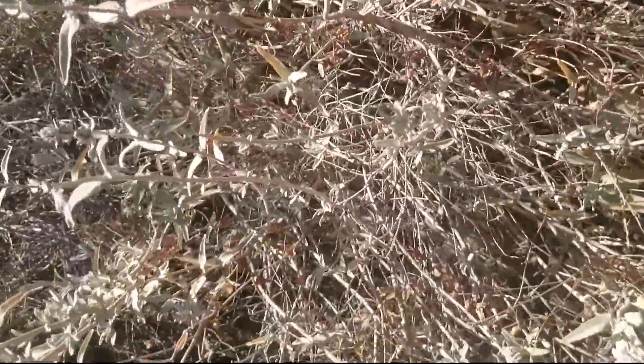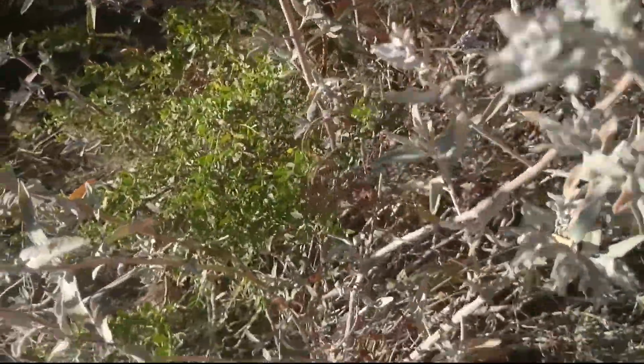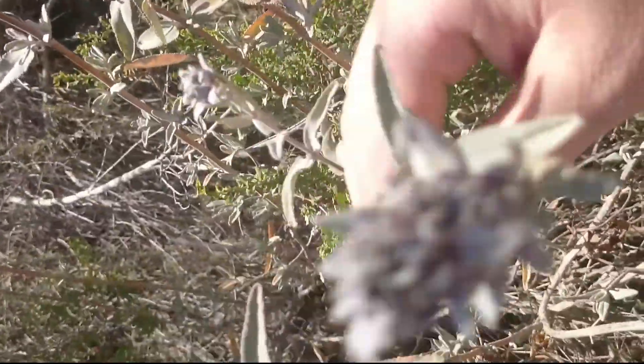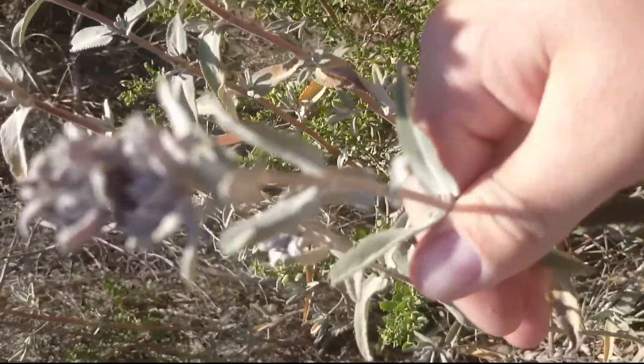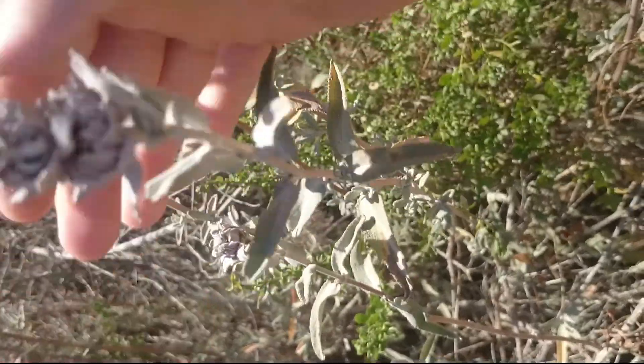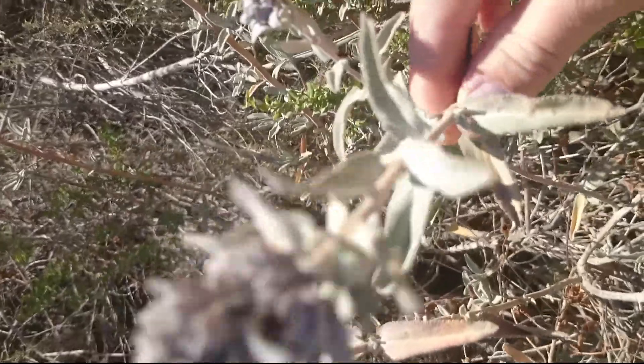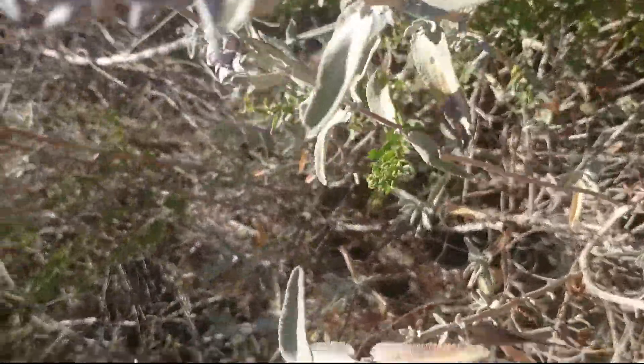How's it going guys, doing a little trail walk here. I wanted to show you guys this — see if I can pick it up a little better. This is Salvia mellifera, or black sage.